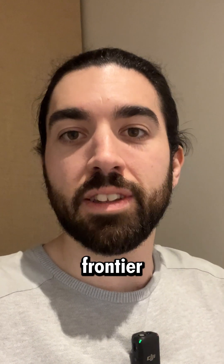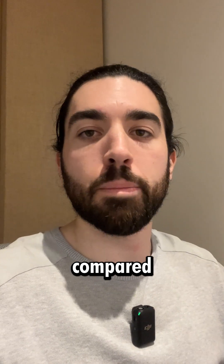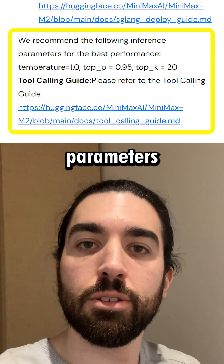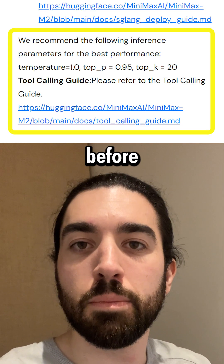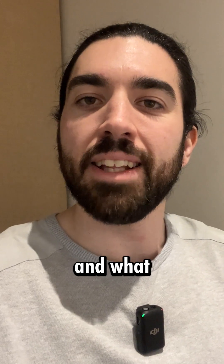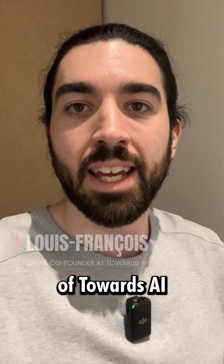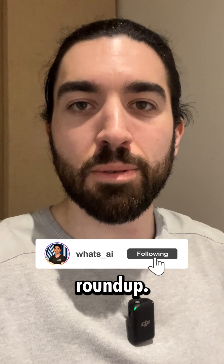If you need a cheaper frontier model, it's also for you, even compared to the best proprietary ones out there. They also share the recommended inference parameters to use, so check those out before you use it. Let me know if you do and what you think compared to other models. I'm Louis-François, CTO and co-founder of TourZEye — follow me for tomorrow's No BS Roundup.